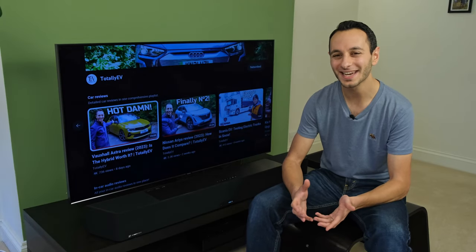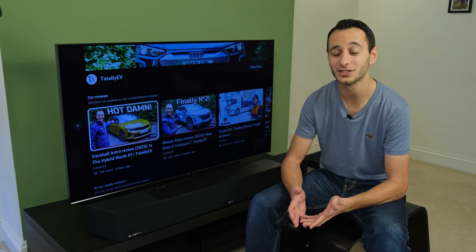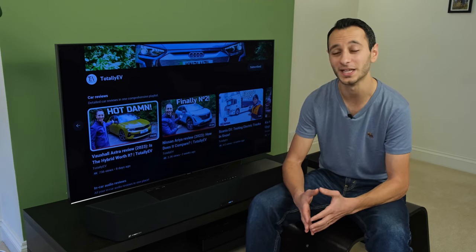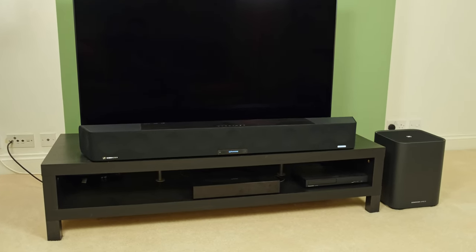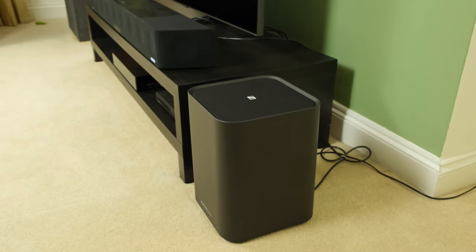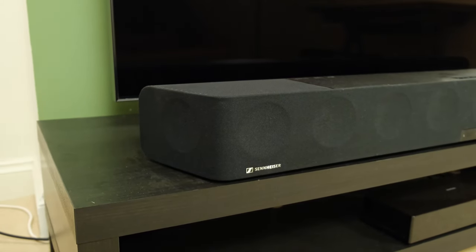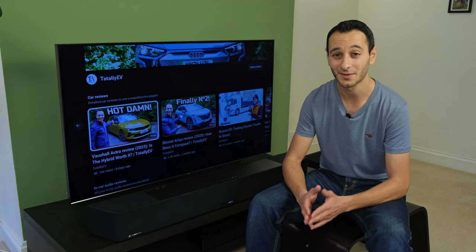Back in 2019 I reviewed the Sennheiser Ambio soundbar, now referred to as the Ambio Max due to the introduction of the Ambio Plus in late 2022. A lot has changed since then, from the addition of Sennheiser's very own subwoofer to rival manufacturers stepping up the game. In this review you can see how it compares to some of the alternatives out there and whether it still is the best flagship soundbar on the market.